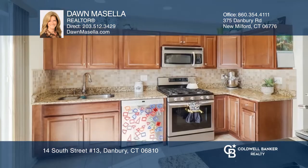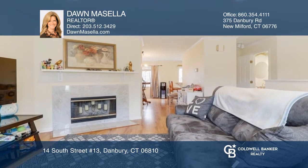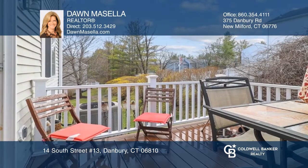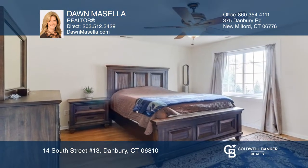This fabulous three-level townhouse in Southwoods offers hardwood floors and a dining room, which is open to the kitchen and family room with a fireplace. The kitchen has sliders to a private deck. The upper level features two large bedrooms and a full bath.